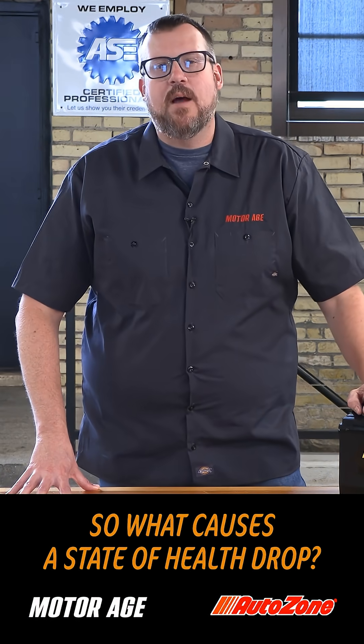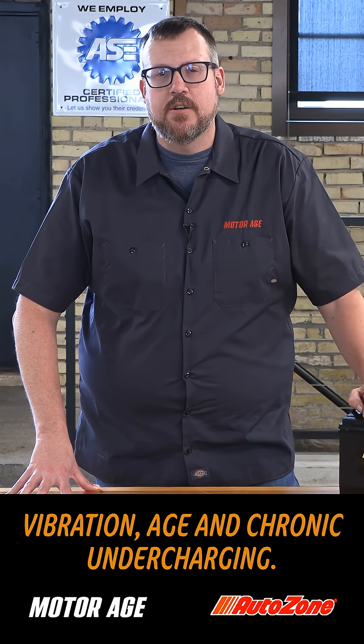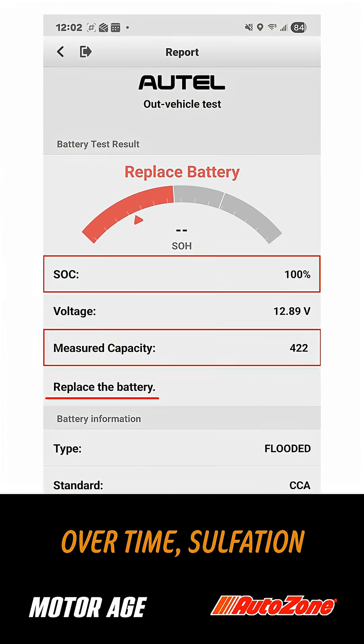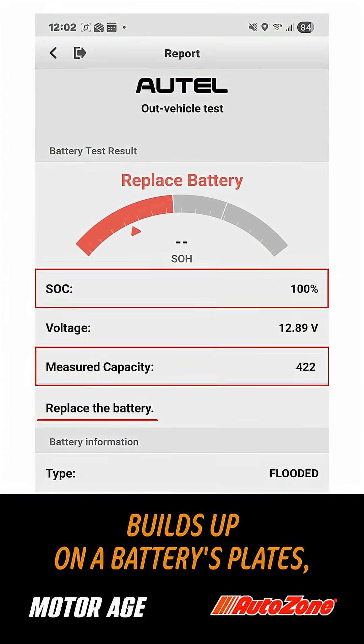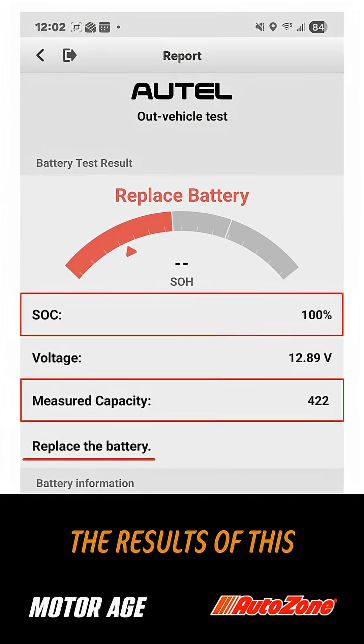So what causes a state of health drop? Things like heat, vibration, age, and chronic undercharging. Over time, sulfation builds up on a battery's plates, reducing capacity and internal conductivity.